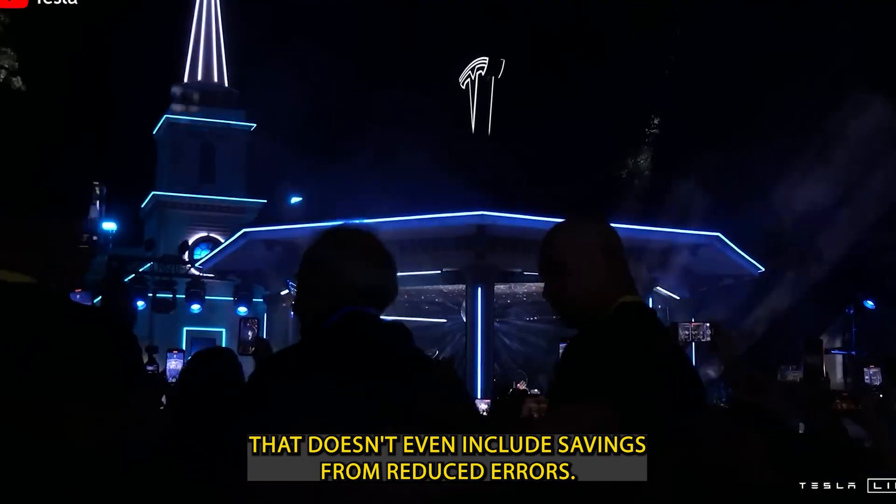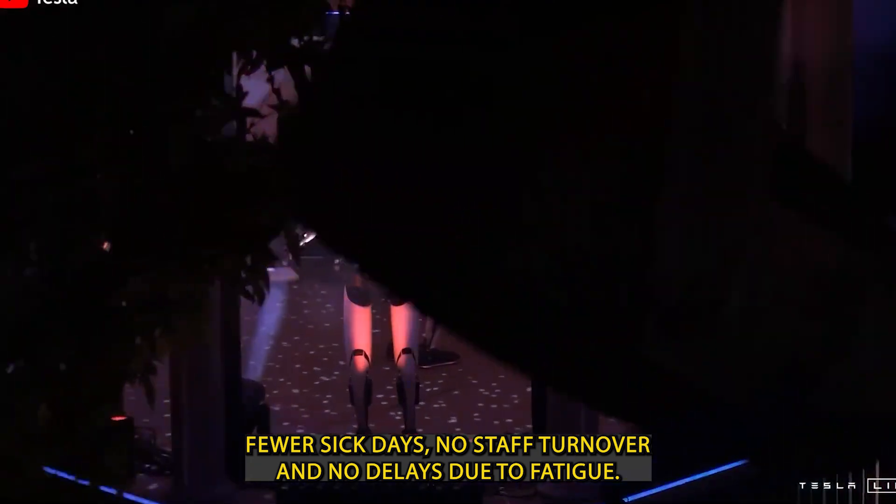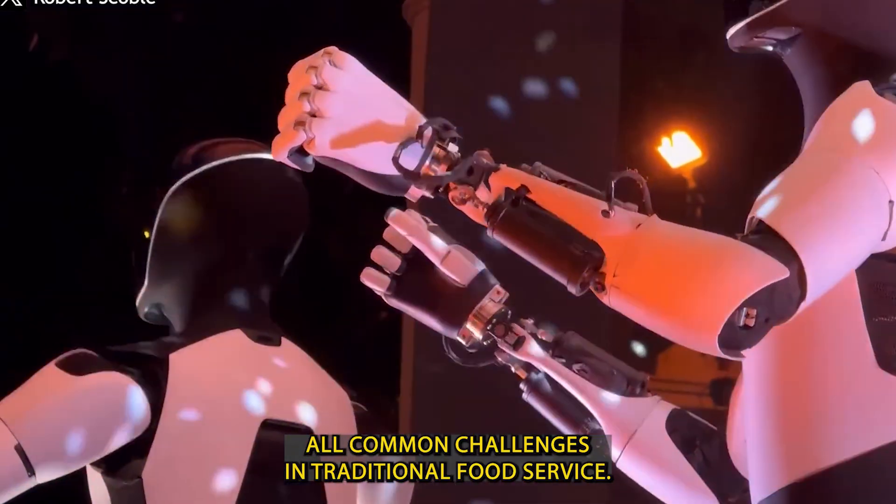That doesn't even include savings from reduced errors, fewer sick days, no staff turnover, and no delays due to fatigue — all common challenges in traditional food service.